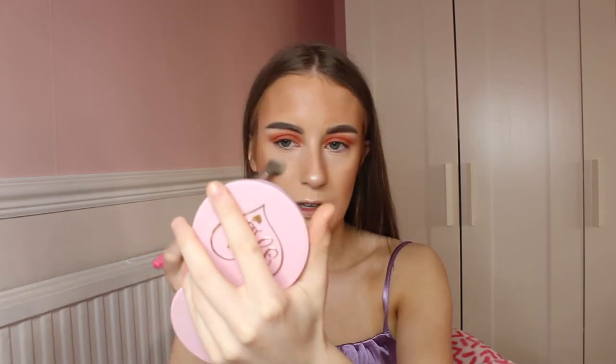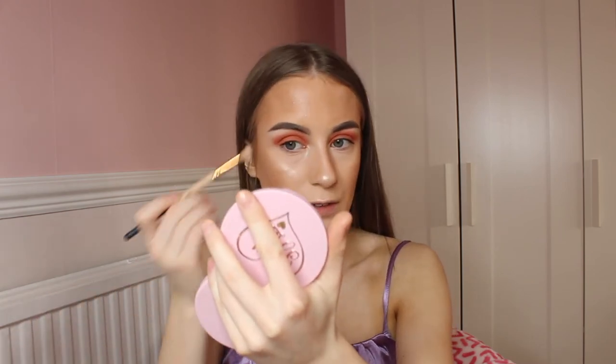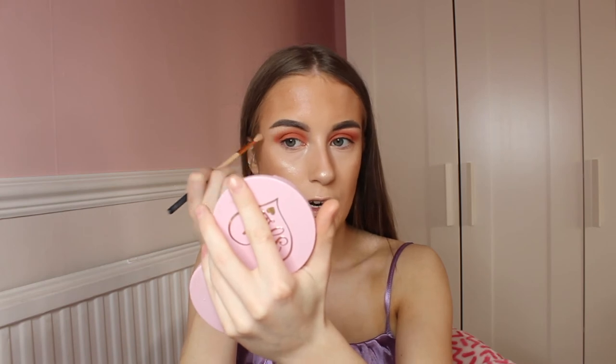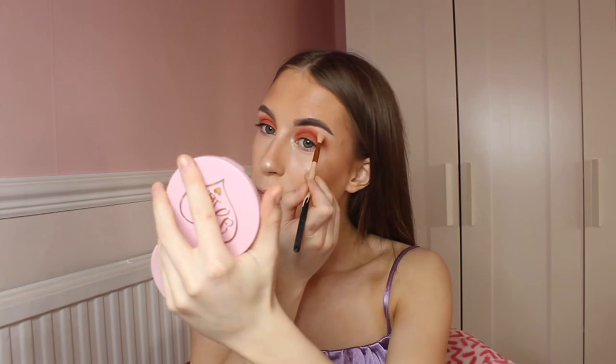A bit on the upper lip as well. It makes you look so good. I'm just going to add a bit of highlighter in the inner corner to give that nice glow, and on the brow bone. Highlighter done.